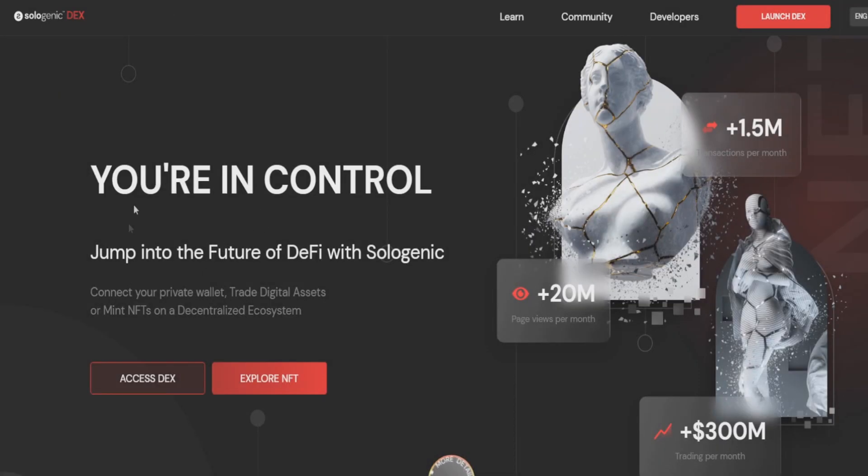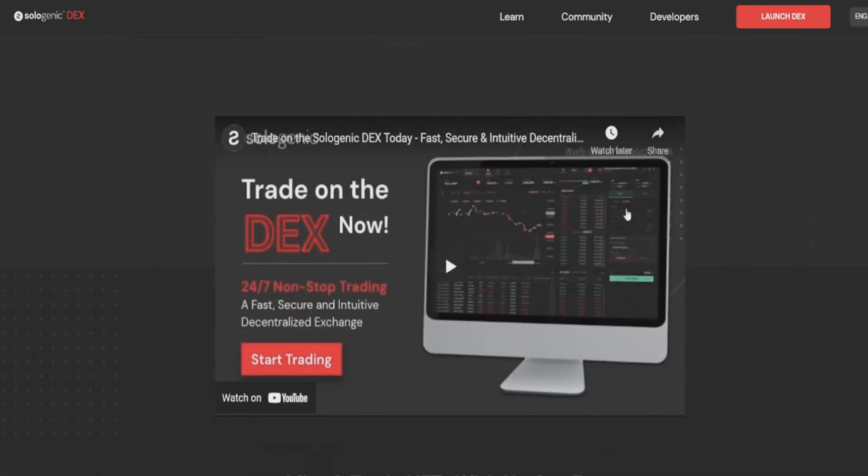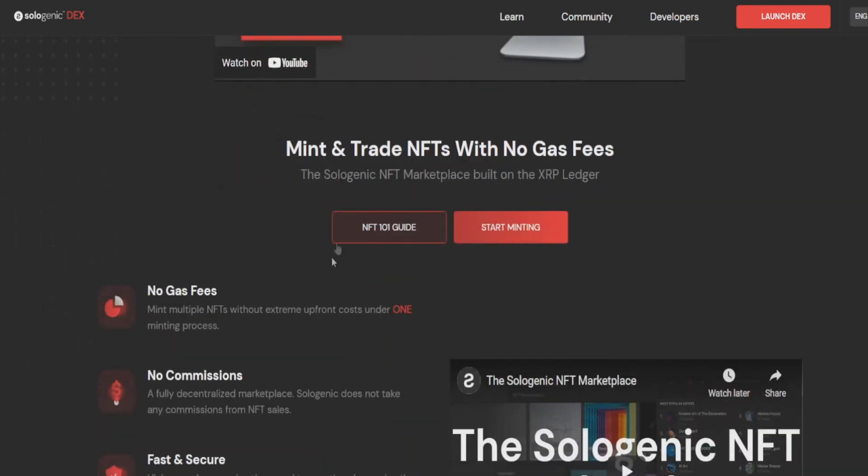So what is Sologenic? Basically, it's a coin where you're in control — you jump into the future of DeFi. It connects your private wallet to trade digital assets or mint on a decentralized ecosystem. They have 1.5 million transactions per month, 20 million page views per month, and $300 million worth of transactions. It's a decentralized exchange built for traders.